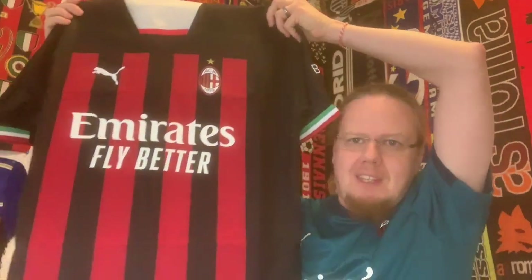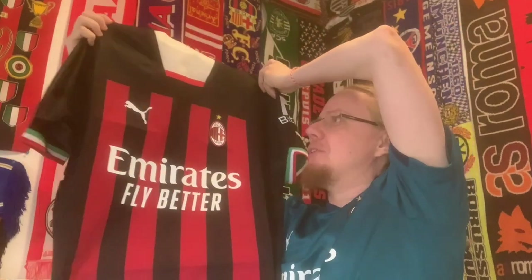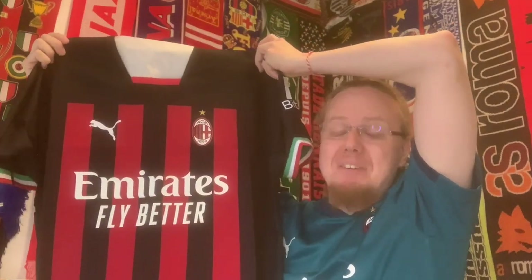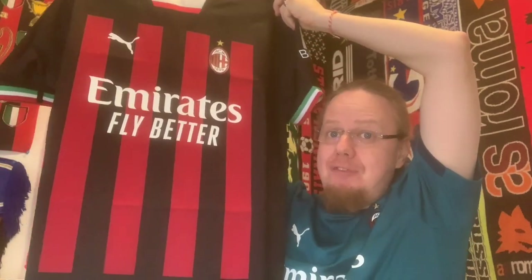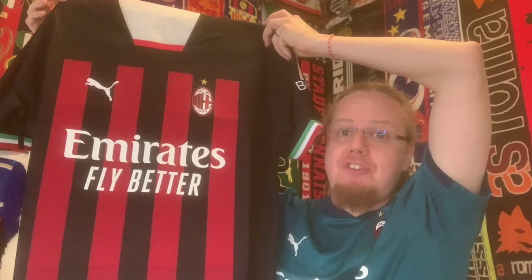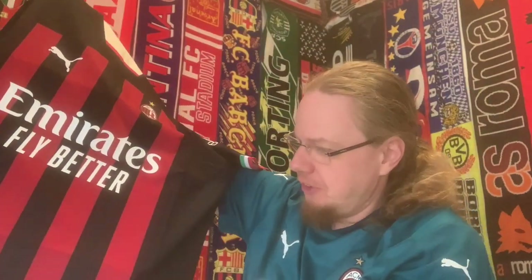I just cannot believe I got it this way. It is the Milan shirt from 22/23, player version, for €25! I mean, if that isn't a steal, add a little bit of shipping — I still don't know what a steal is if not this.